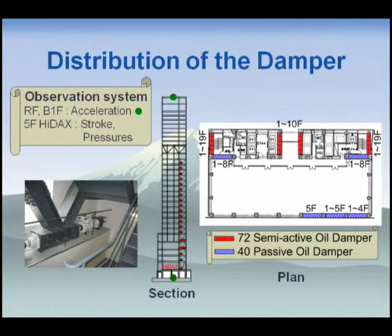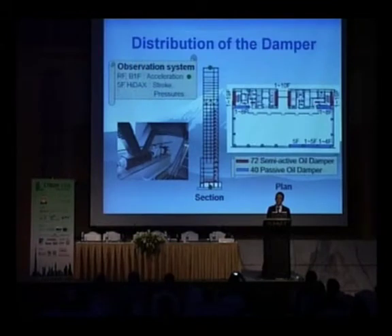This building also has an observation system. Initially, we mainly aimed to observe the response of the high-rise building during typhoons, so only the roof floor acceleration and the fifth floor semi-active oil damper pressures and strokes are measured. But after the large earthquake in 2004, we added an accelerometer at the first basement floor to record earthquake records.